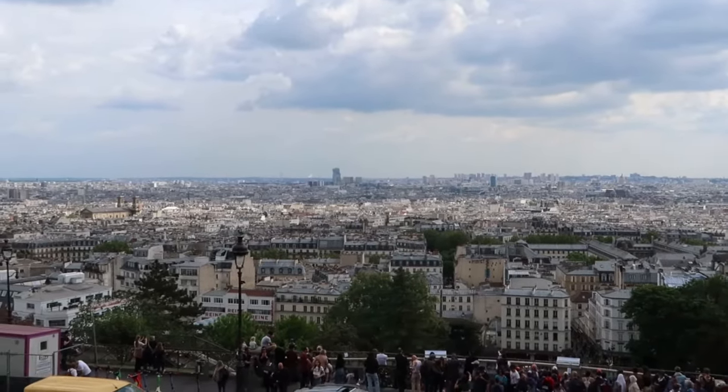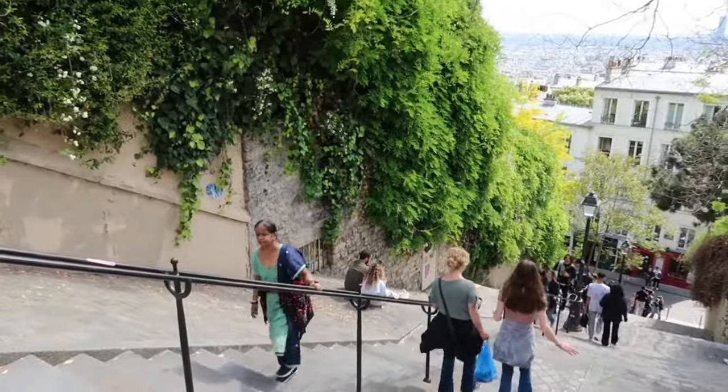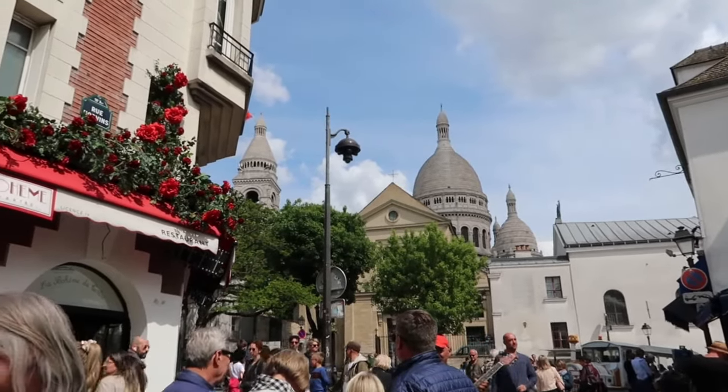Montmartre is one of my favorite places in Paris — I can spend a whole afternoon here and just chill. I hope you find this video helpful and enjoy Montmartre as much as I do. Till next time.